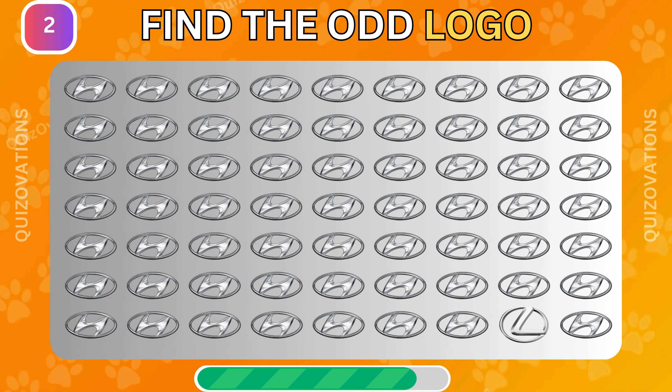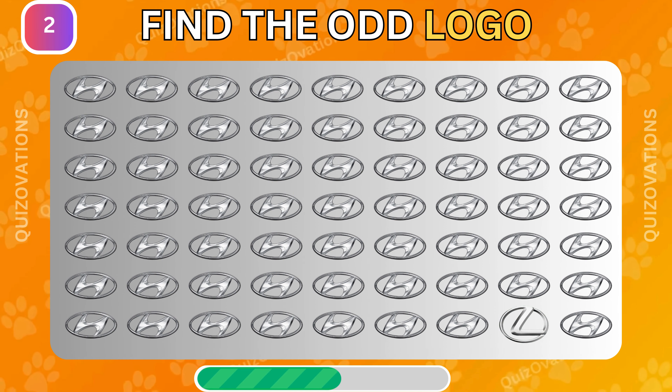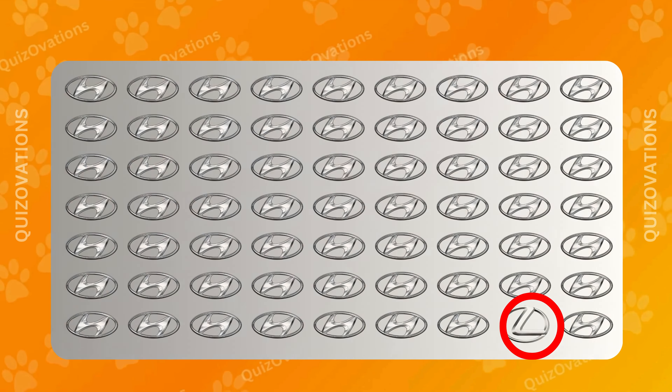Can you find the odd logo here? The odd logo is hiding here.